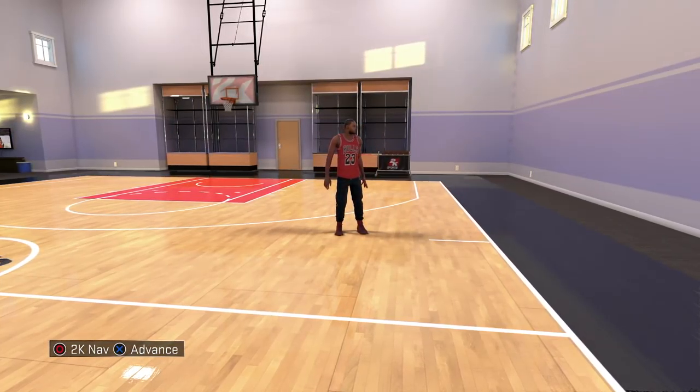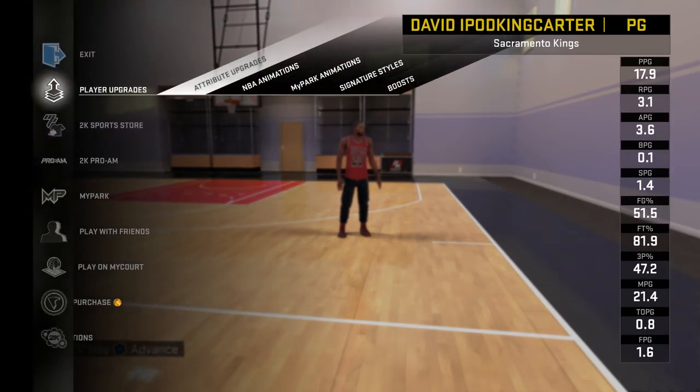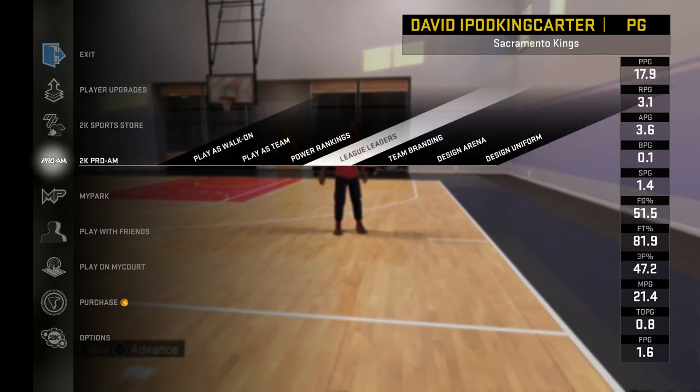What's going on everybody, it's your boy iPod King Carter here. Just wanted to make a quick video about my pro-am team. I've been going through a lot of issues with 2K trying to play games.